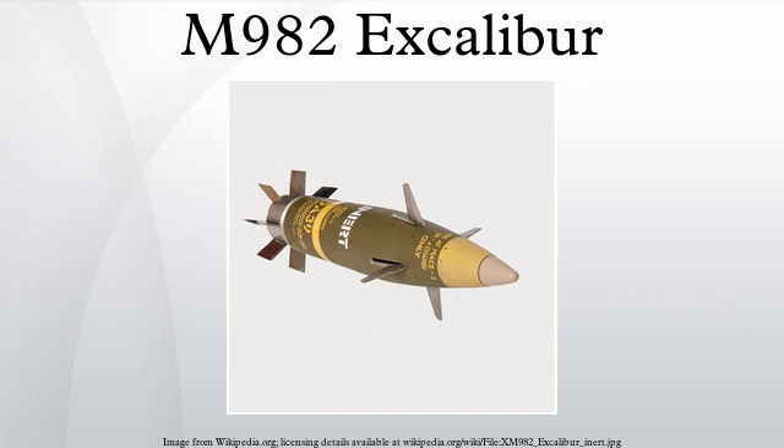The M982 Excalibur is a 155mm extended range guided artillery shell developed by Raytheon Missile Systems and BAE Systems AB. It is a GPS-guided munition capable of being used in close support situations within 150 to 75 meters of friendly troops. The United States plans to procure 7,474 rounds at a FY 2015 program cost of $1,934.1 million. As of September 2015, nearly 770 Excalibur shells had been fired in combat.